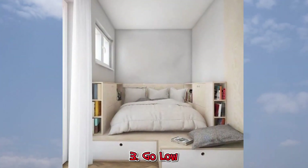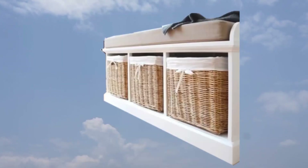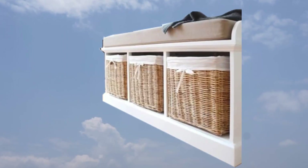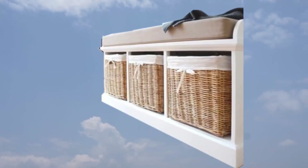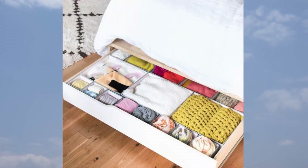3. Go Low. One of the easiest solutions for home organization is to add storage under your furniture. To up the aesthetics, choose opaque woven containers or wood crates instead of clear plastic bins, and you won't even have to keep them hidden.